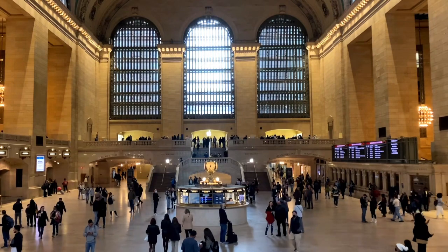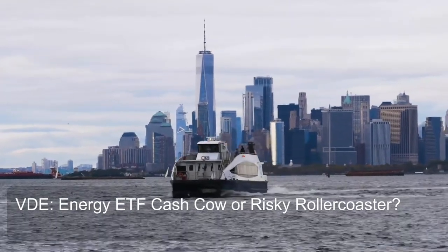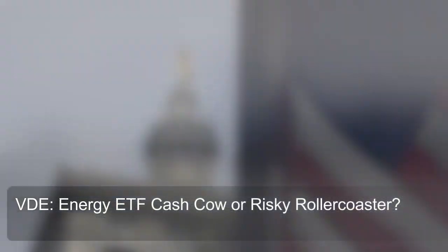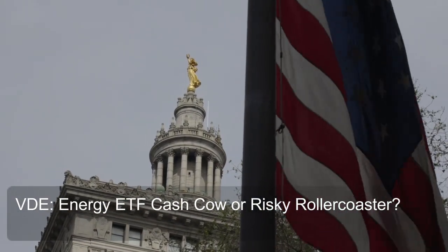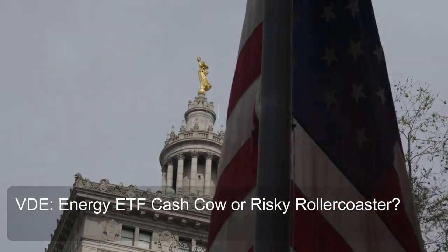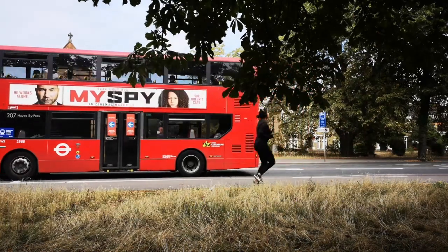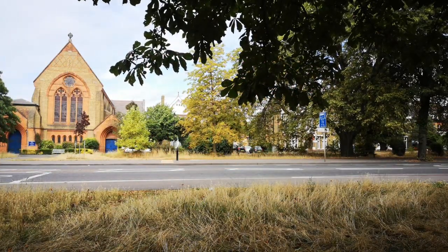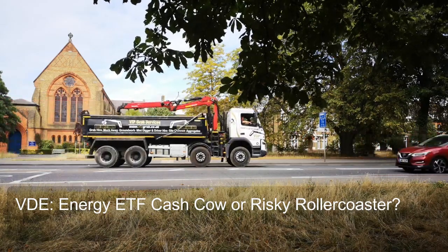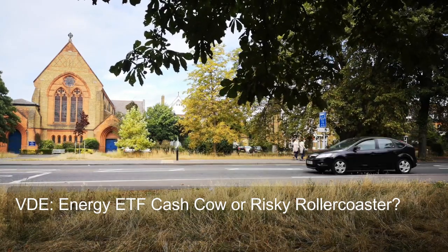Regarding benefits and risks of VDE's sector allocation: the energy sector can experience periods of significant growth, and VDE's concentrated allocation might deliver higher returns in such scenarios. However, the energy sector is known for volatility — stock prices can fluctuate considerably — and VDE's focus amplifies this risk, potentially leading to larger price swings. Investors seeking broader diversification might find VDE's allocation less suitable. Current holdings and sector data are available on Vanguard's website or financial sites like ETF Database.